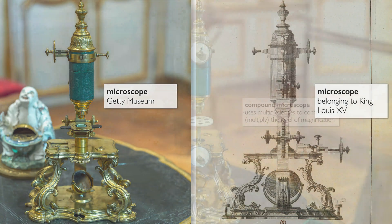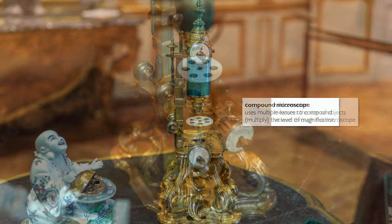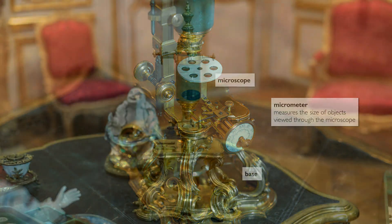This microscope is really special. First of all, it's a compound microscope — it has multiple lenses and therefore enables greater magnification. It also has a micrometer, a tool that enabled the men of science of the era to precisely measure the specimen they were looking at.